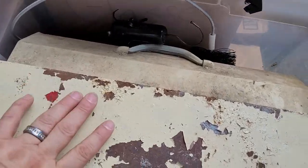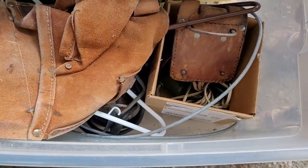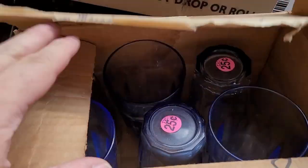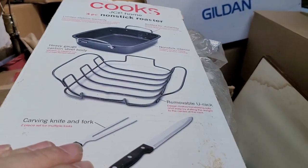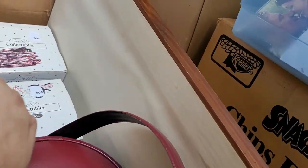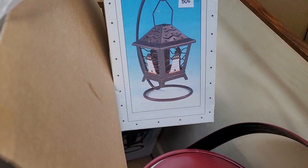Got a phone call right in the middle of the last video. Here we've got an old tool box, some old tool belt, a scoop, some clothes hangers, a whole bunch of drinking glasses. We've got a non-stick roaster in the box — not brand new, but in the box. So that's pretty cool.